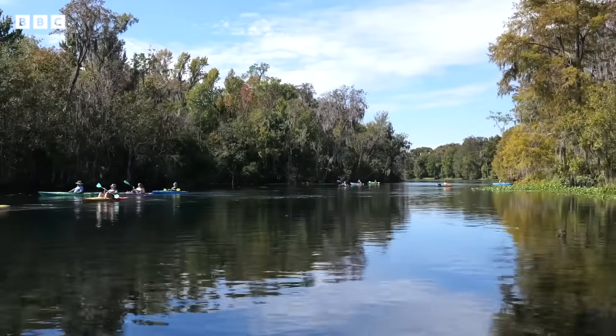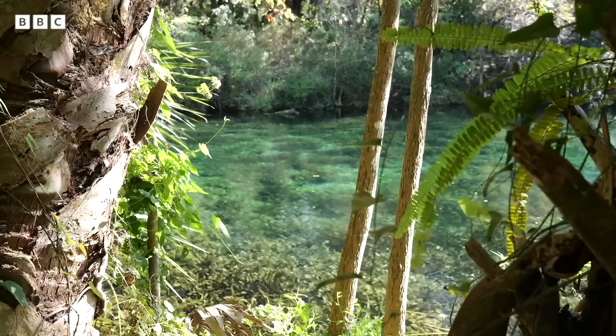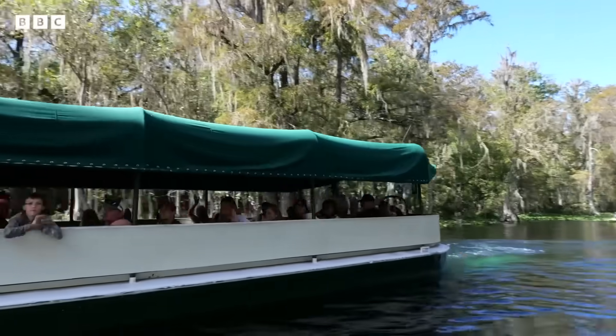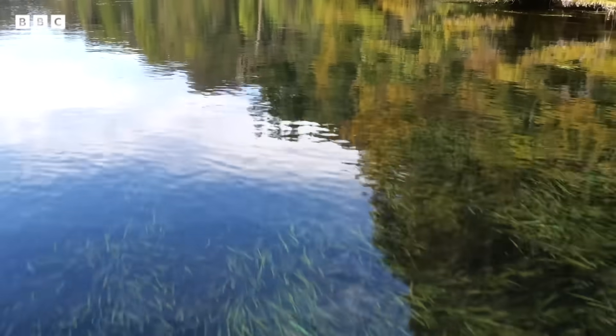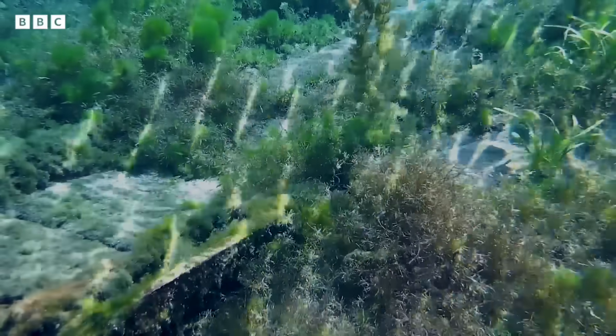Every year, millions are captivated by Florida's dazzling springs. But beneath their sparkling surface lies a deep history few have ever imagined.